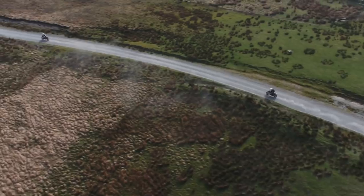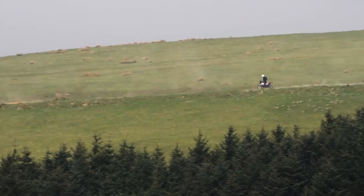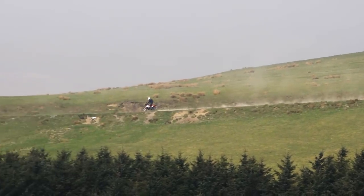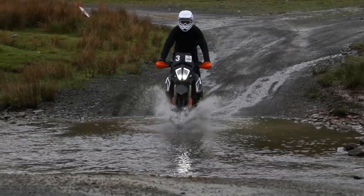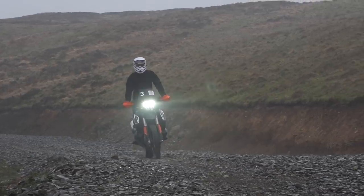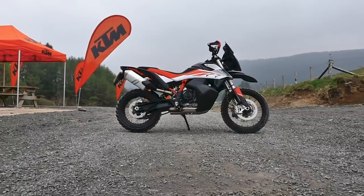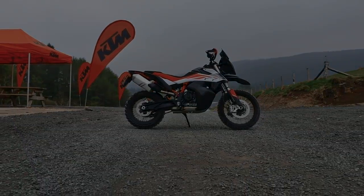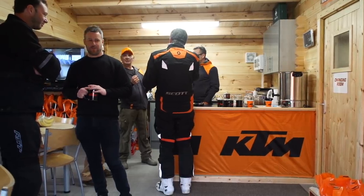I've just come back from riding the KTM 790 Adventure R off-road in Wales — that bike is sick. I count myself super lucky to have been invited out to the new KTM Sweet Lamb Complex in Wales as part of a media launch for the centre there, and also for the first opportunity to ride the bike off-road for the first time.